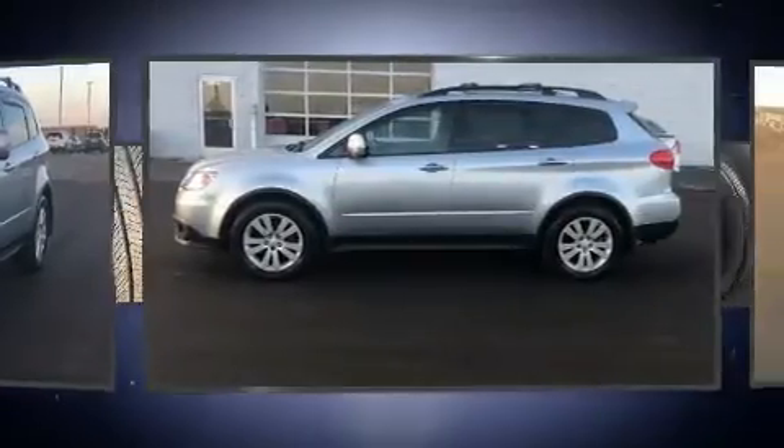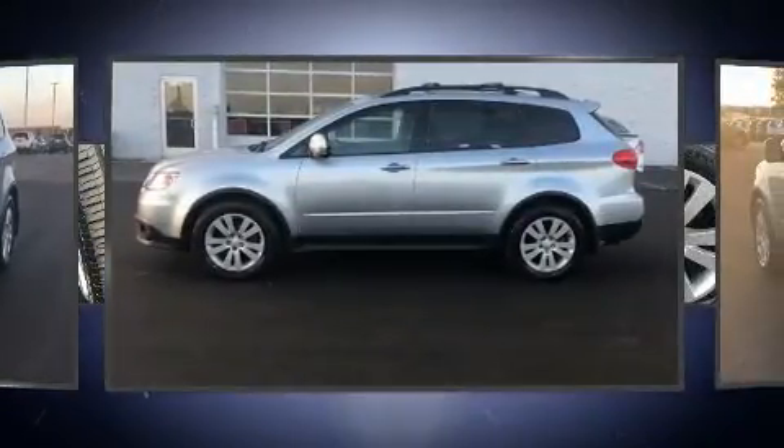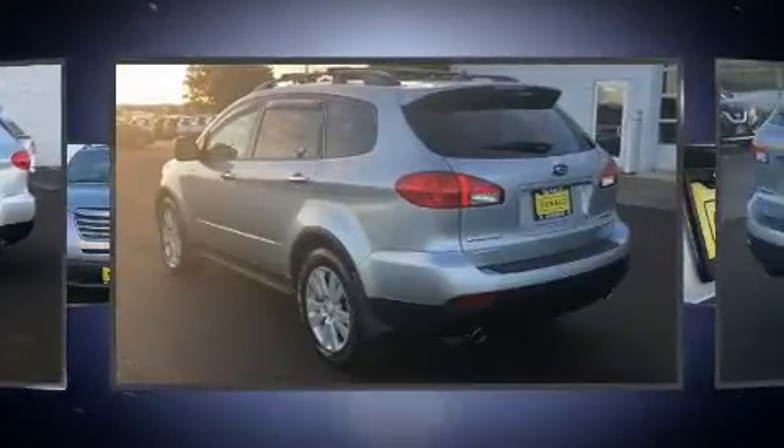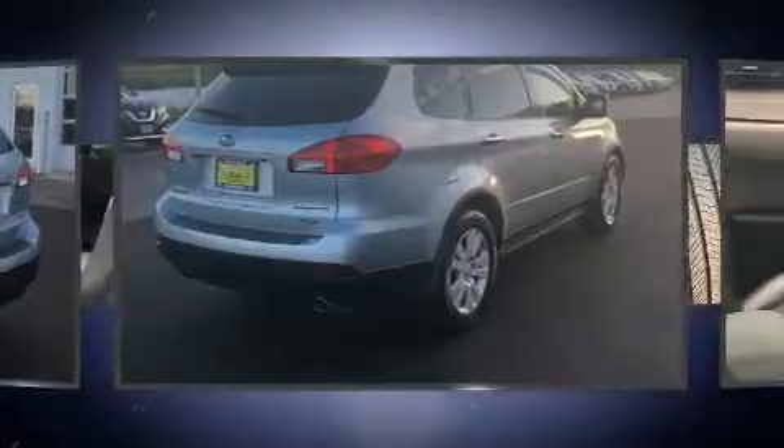All of the premium features expected of a Subaru are offered, including front and rear reading lights, a power seat, front fog lights, turn signal indicator mirrors, and seat memory.